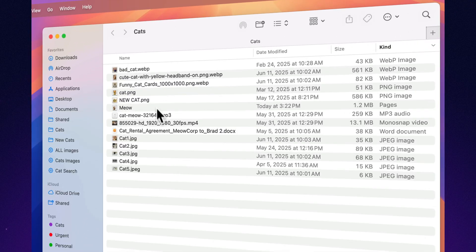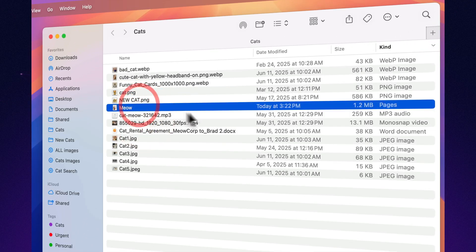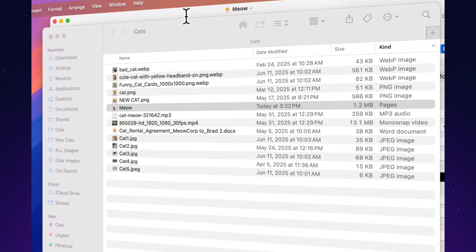Reduce file size without losing your sanity. Click 'Reduce File Size' and let Pages do the diet plan for your bloated documents. No weird crash diets required.